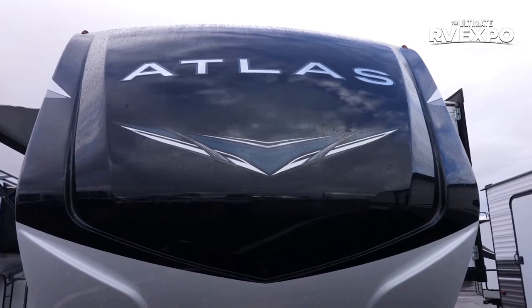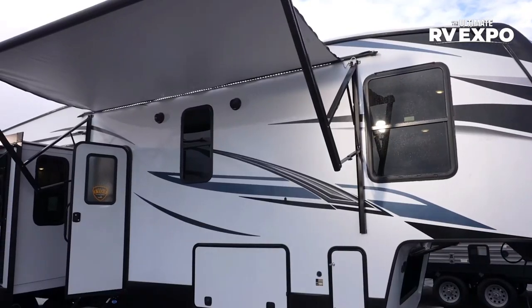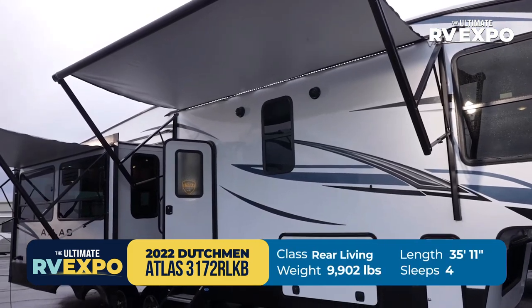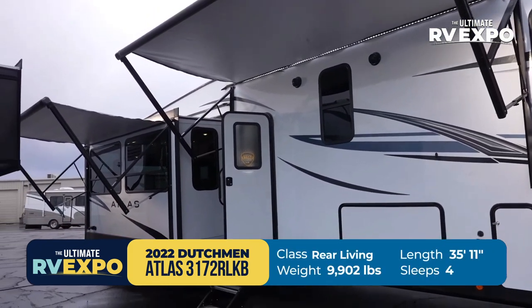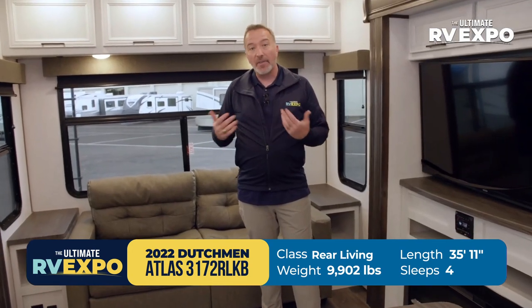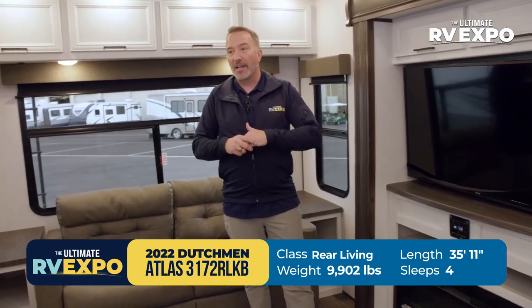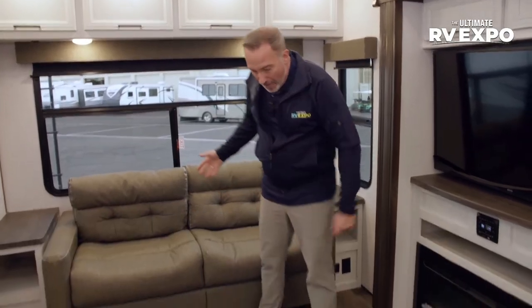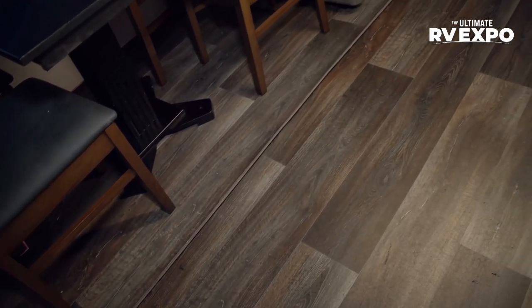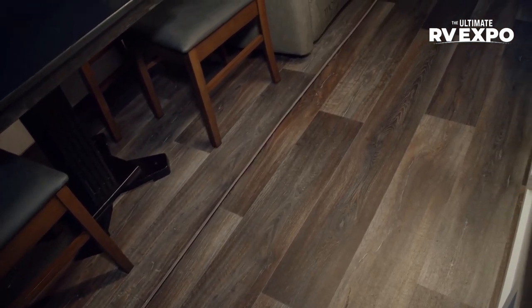This beautiful 2022 Dutchman Atlas 3172 RLKB — rear living, king bed — can easily sleep three to four people. It's 35 feet 11 inches long, 9,700 pounds dry. Atlas has upgraded a lot of things inside their RVs this year, one of them being this upgraded vinyl flooring with no carpet in the slide.